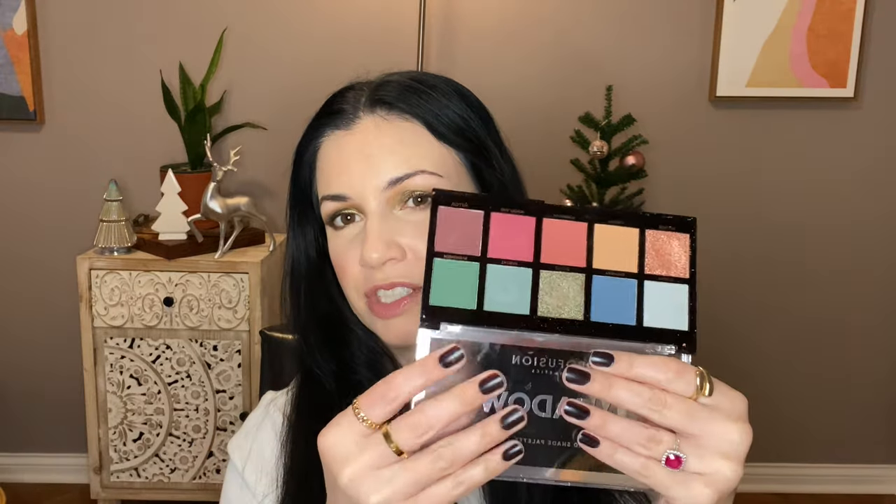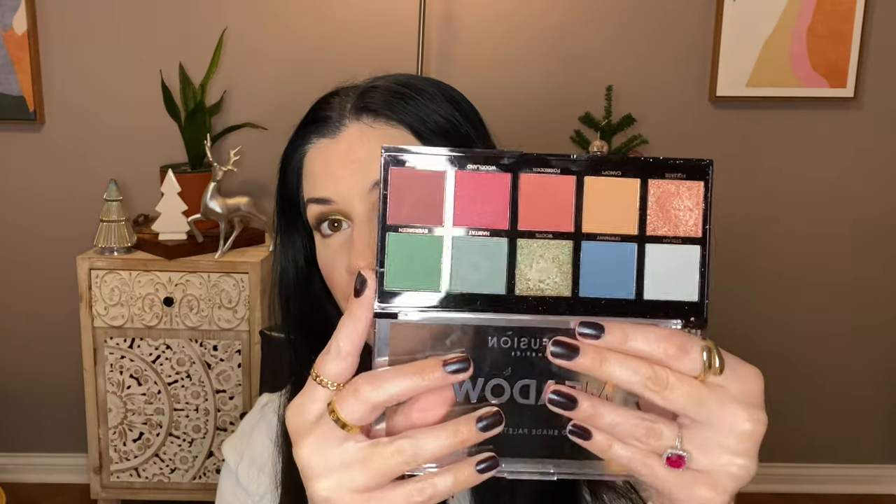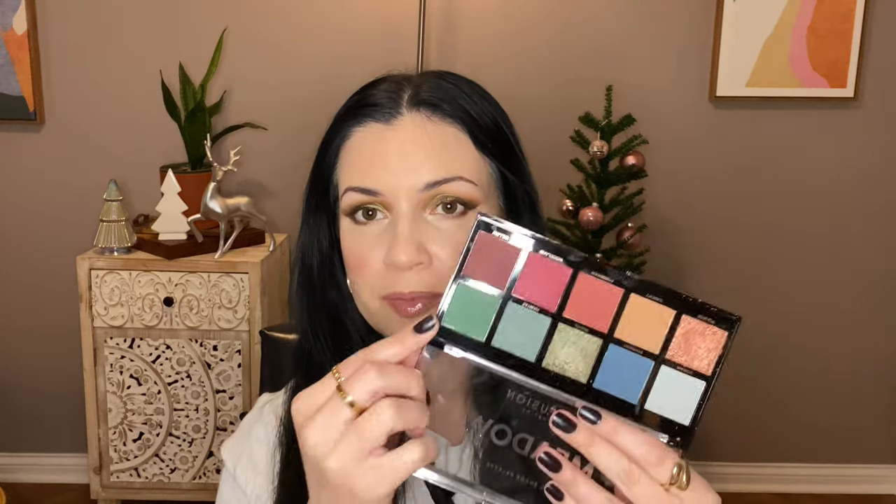Next up, the Profusion Meadow Palette. This is really good and it's only $5 — fantastic. The packaging is kind of cheap, but that's fine because the eyeshadows are good and it's inexpensive. I definitely need to use this one soon. I'm seeing Christmas colors here, so maybe I should pull that out for later this month.